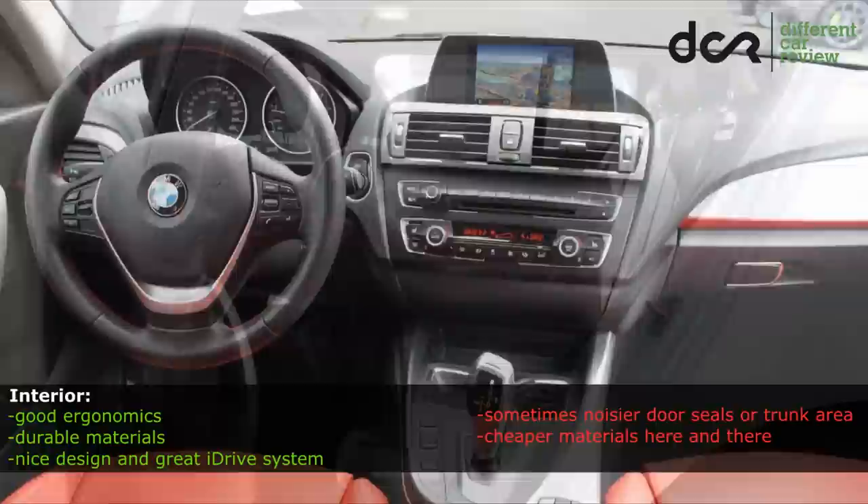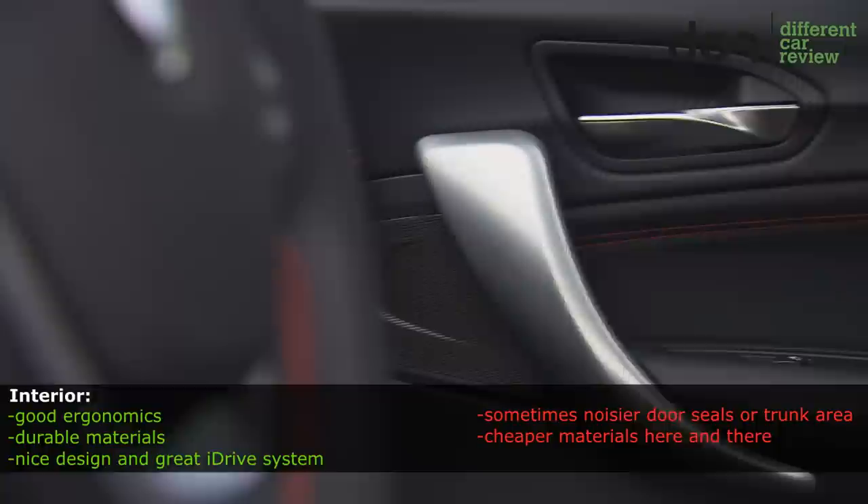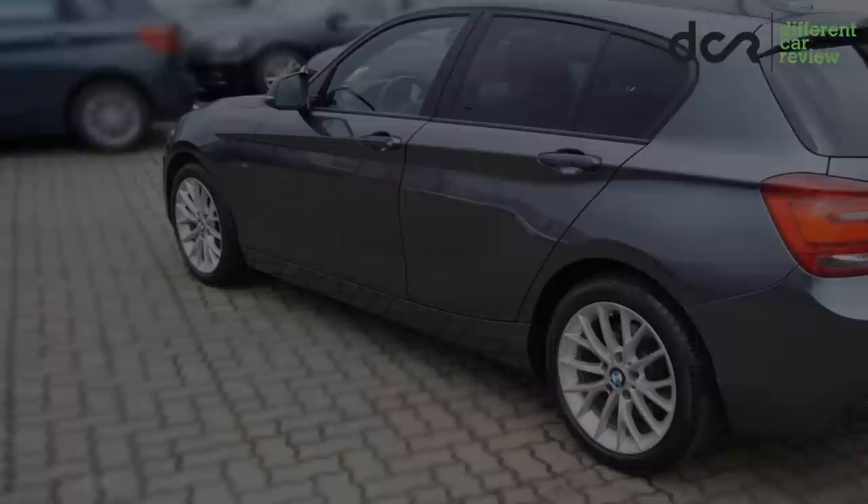The build quality is not bad, but some owners complained about creaking noises from the rear trunk area, and the doors or the door seals themselves can make funny noises on bad quality roads. Entry-level features.